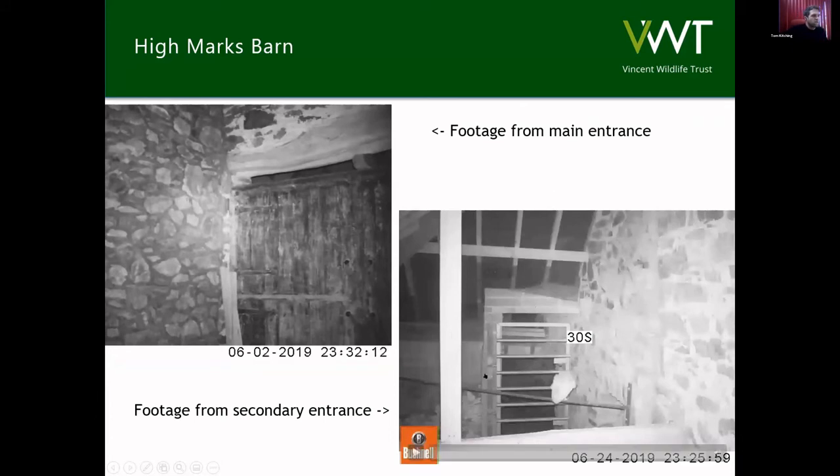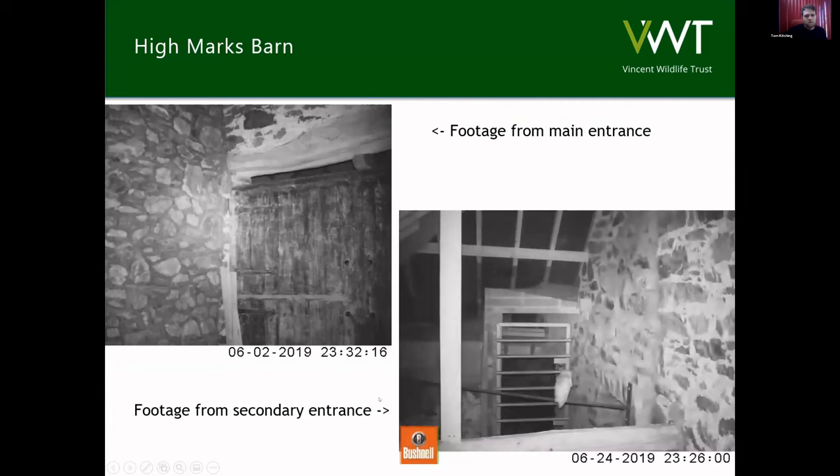These are the two entrances to the roost, showing that the barn owls were using both entrances and hanging around them. This was obvious to us — this is the main reason why the bats weren't coming back.